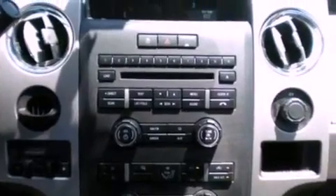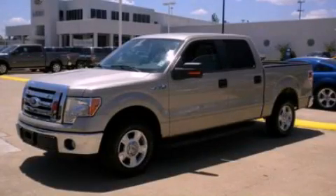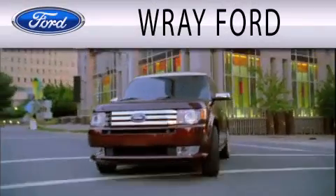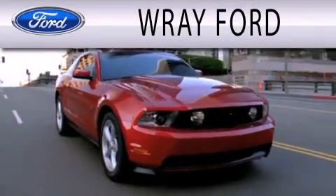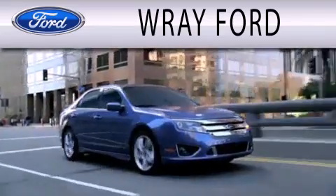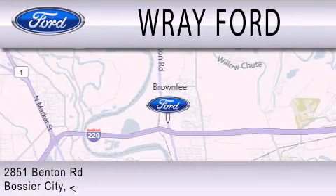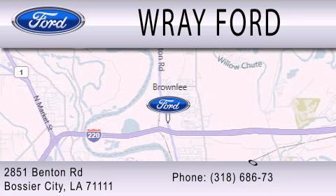Contact us today to schedule your opportunity to see this automobile in person. Ray Ford is dedicated to doing everything possible to ensure that the experience you have selecting your next vehicle is as pleasant as possible. We are located at 2851 Benton Road in Basler City.